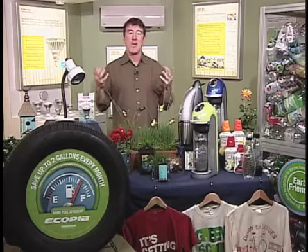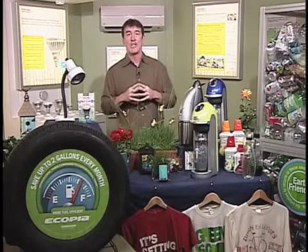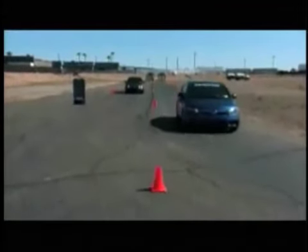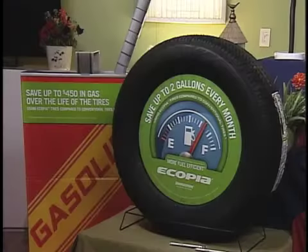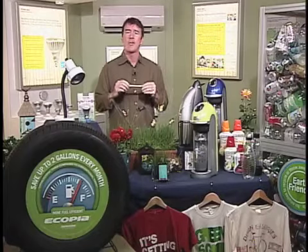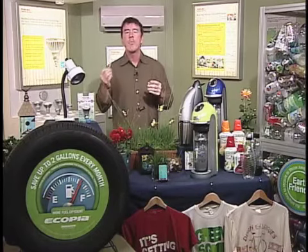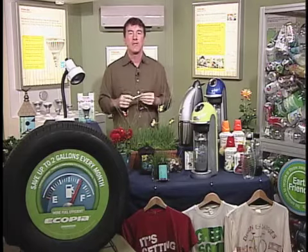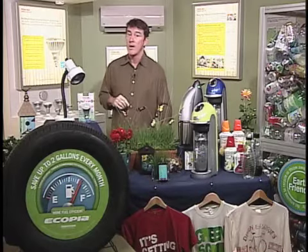As far as driving around, you might think you need to buy a brand new car to save energy. No, you don't have to do that to boost your fuel efficiency. All you have to do is change your tires. This is the Bridgestone Ecopia tire, and it uses less energy to go farther. That saves you about two gallons of gas per month — about $450 over the life of the tire. And if everyone in the USA kept their tires inflated properly, that would save 1.2 billion gallons of gas per year, and 12 million tons of carbon dioxide kept out of the air. So inflate your tires properly.